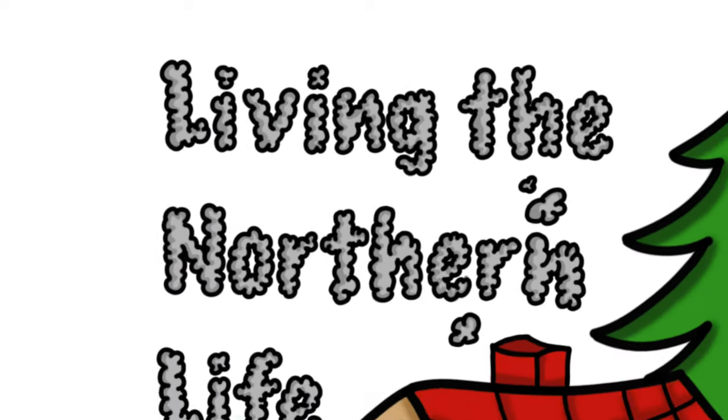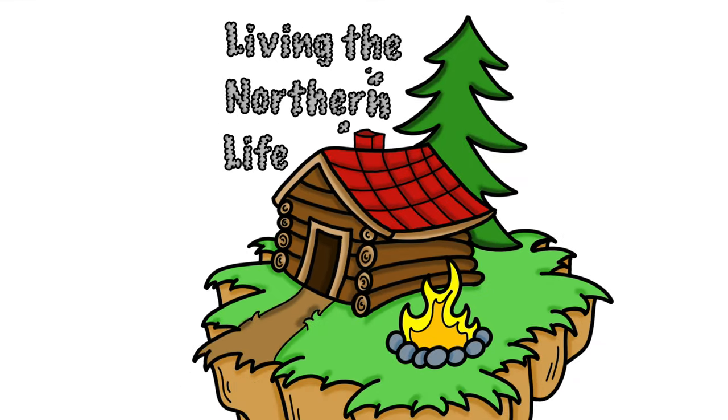Hey everybody, Andrew here from Living the Northern Life. Just thought I'd do a quick little video here on a garden update.